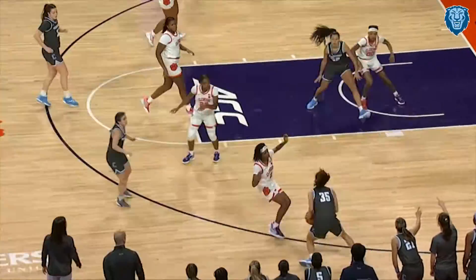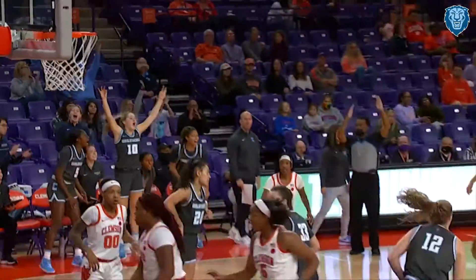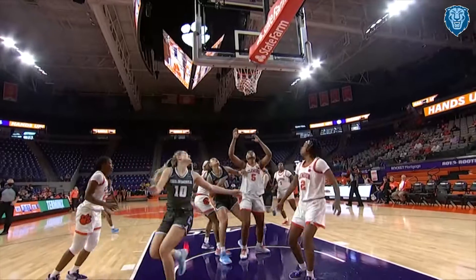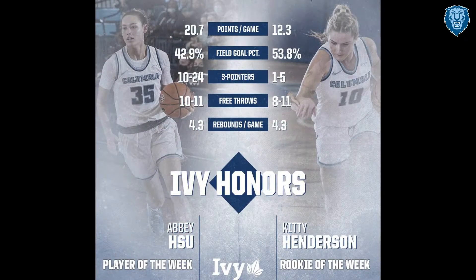Rivera gets it to Shu, Shu pulls it for three, gets it. Guarded by Bradford, she drives, goes all the way home, gets it to go. Henderson has eight.